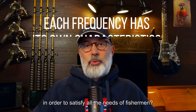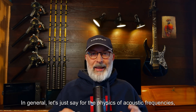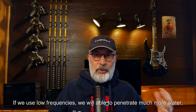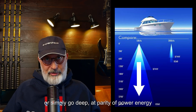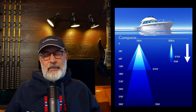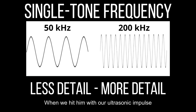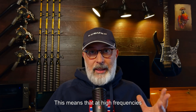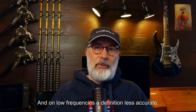In order to satisfy all the needs of fishermen, because every frequency has its own features. For the physics of acoustic frequencies: if we use low frequencies, we are able to penetrate much more water — so low frequencies to go very deep, or simply go deeper at parity of power and energy. High frequencies give more definition. This is due to the wavelength: we are unable to define an object when we hit it with our ultrasonic impulse for more than the wavelength. This means that at high frequencies we have higher definition of targets, and at low frequencies the definition is less accurate.